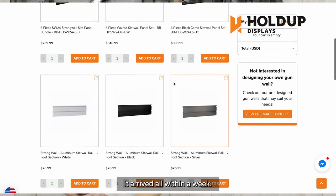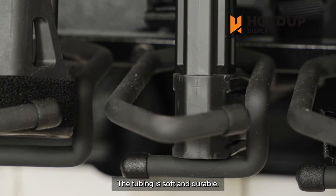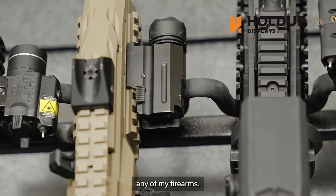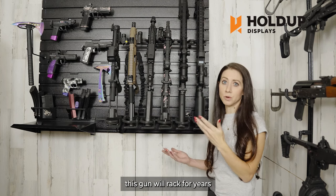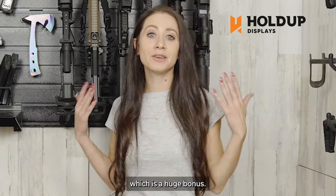And the best part was that it arrives all within a week. I can tell these wraps are really well made. The tubing is soft and durable, it holds my guns, and it doesn't scratch any of my firearms. I put some serious weight on these stands, and they are not budging. I can tell I'm going to have this gun wall rack for years and years to come. They're USA made too, which is a huge bonus.